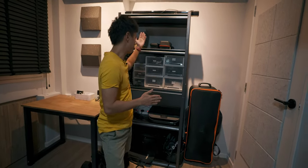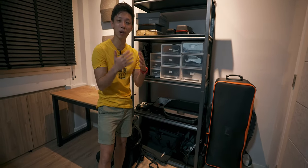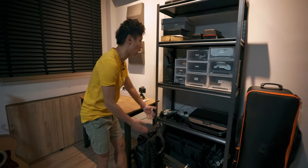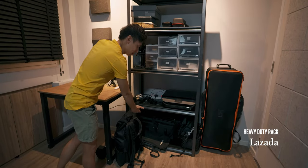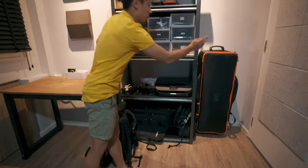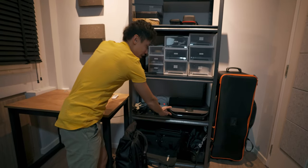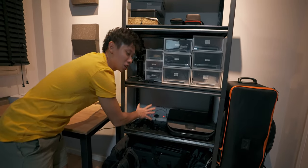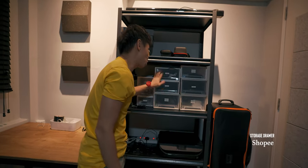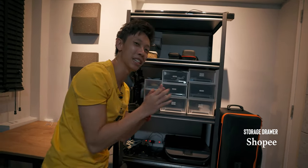This is the storage rack and as a filmmaker and freelance videographer I do have quite a bit of gear and small equipment, so it is super essential to have a storage rack. I got this from Lazada and basically all of my tripods and lighting equipment I put at the bottom. I also put heavier stuff in the back, and then on the second rack I have a printer which I barely use. This is my charging station where I charge all of my batteries, and on the third rack I have all these trays from Shopee which are really useful to help store and compartmentalize all the little equipment.